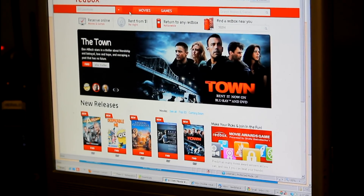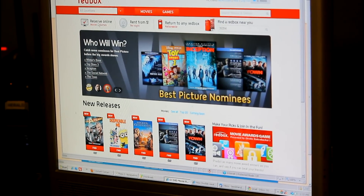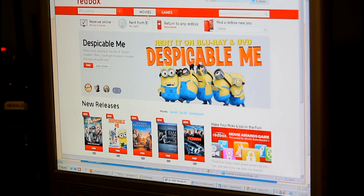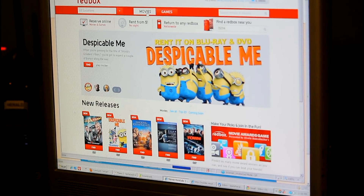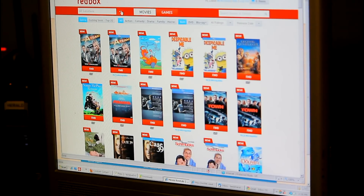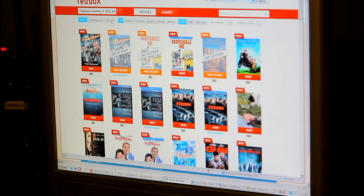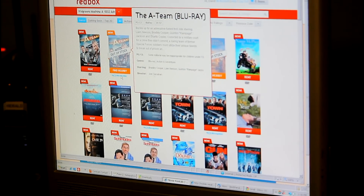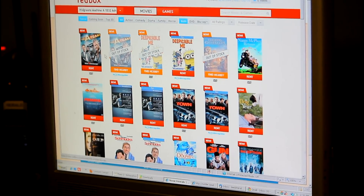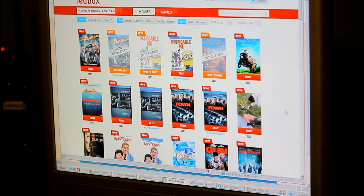I've already entered the locations — I've got both of them. I'm going to click Walgreens and click Movies. I'm going to choose the Walgreens location, Machine A, and it's bringing up what's available. You'll notice the A-Team is out of stock in Blu-ray. When I put my mouse over a movie, it'll jump up and give you a little information. You can click on it and get extended information, including trailers.